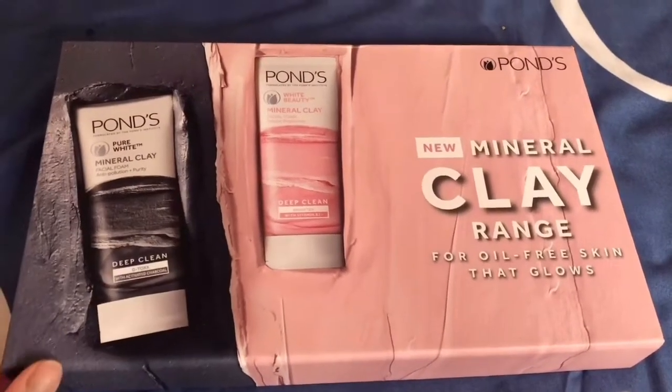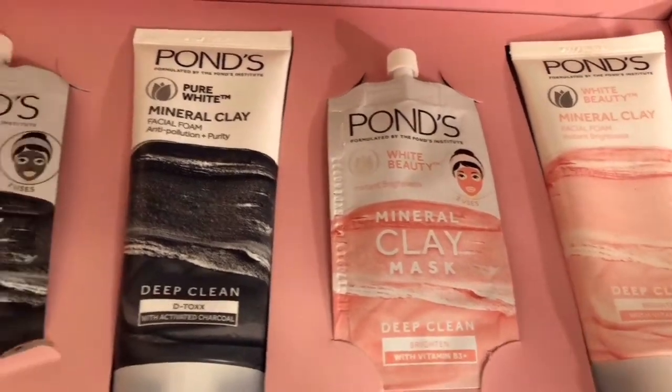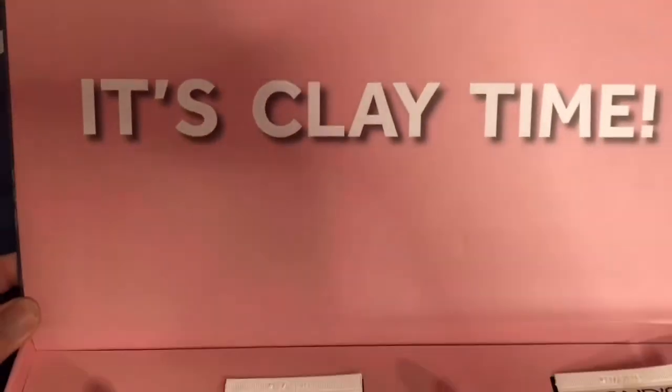The packaging from inside says 'It's clay time!' Since quarantine is happening and we're all stuck, it's amazing to pamper yourself. First, we have this pink color face wash for brightening the skin — it has Vitamin B3 and also comes with a clay mask of the same variant. For double brightness and clear skin, use both together. This is the facial foam for instant brightening, made with Moroccan clay, and this is the matching clay mask.